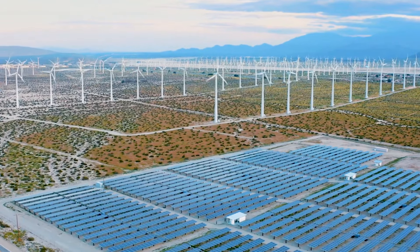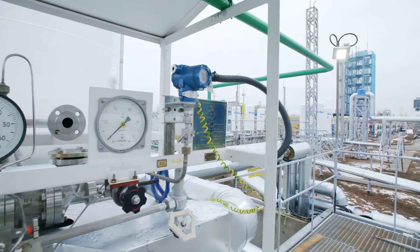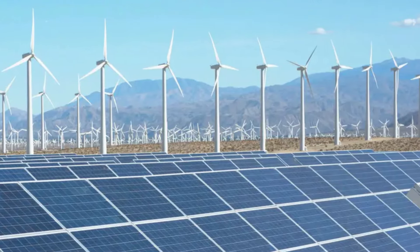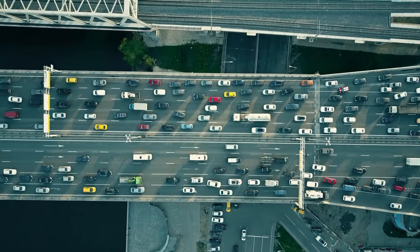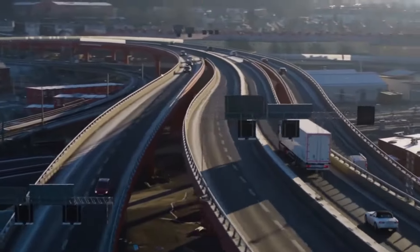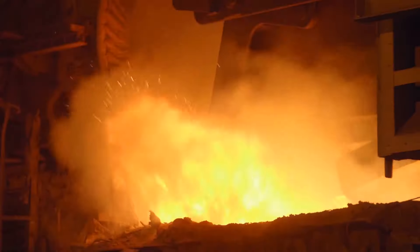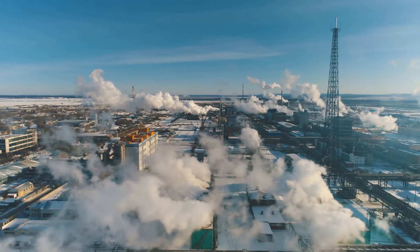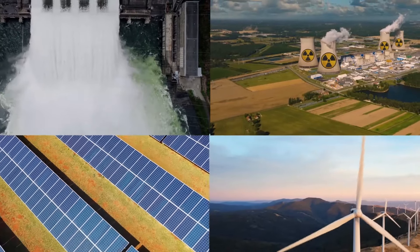What sets green hydrogen apart is its ability to store and transport energy. Renewable energy sources like solar and wind are intermittent, and green hydrogen serves as a solution to this challenge by allowing excess energy produced during peak times to be stored in the form of hydrogen, which can later be used when demand is high or renewable generation is low. In transportation, green hydrogen can power fuel cell vehicles, offering an alternative to battery electric cars, particularly for long-haul trucking and shipping. It also has applications in industries like steel and cement production, where high-temperature processes can be difficult to power using electricity alone. In the near future, green hydrogen is expected to play a pivotal role in reducing carbon emissions, acting as both a fuel and a storage medium — a key component of the global energy transition.